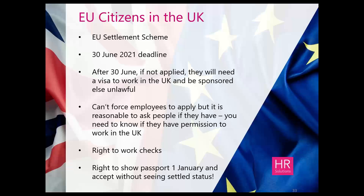In terms of right-to-work checks, there is also a transition period — right-to-work checks can carry on as they are up until the 30th of June. Even though free movement ends 31st of December, the applicant has the right to show their passport and the employer can accept it without seeing settled status after the 1st of January. There is a grace period for employers to carry on using the same right-to-work checks as we transition into this new way of working.